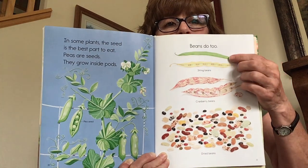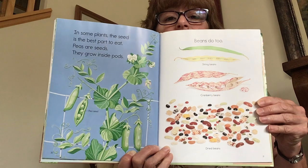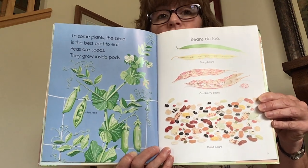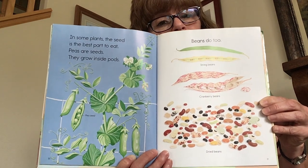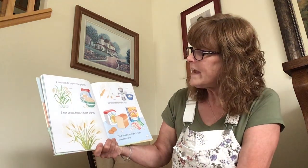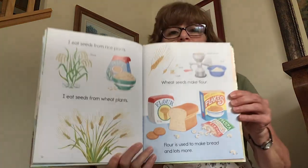Same with the green beans, but sometimes with green beans the seeds are inside. I like the whole actual green bean. A lot of people like the pods of the peas too — you can eat the whole thing, no problem, and it tastes delicious. But if you'd rather pick the peas out of the pod, that works too. I eat seeds from rice plants and seeds from wheat plants. Wheat seeds make flour, and flour is used to make bread and lots more.